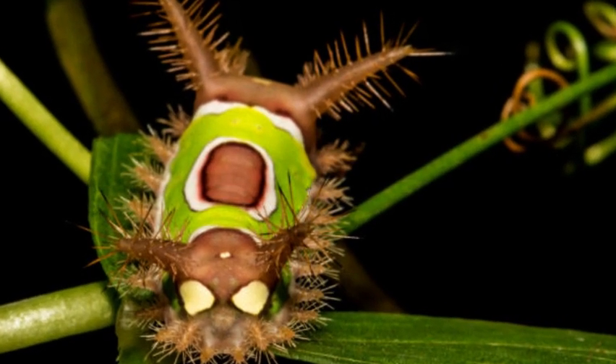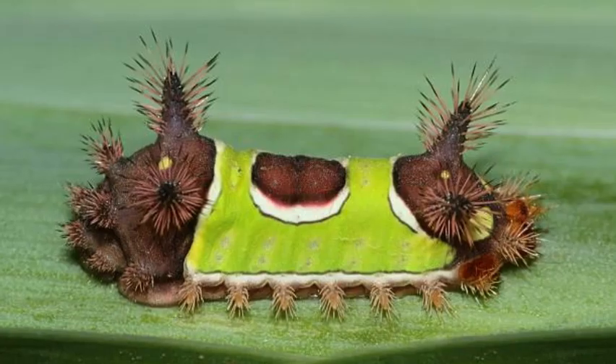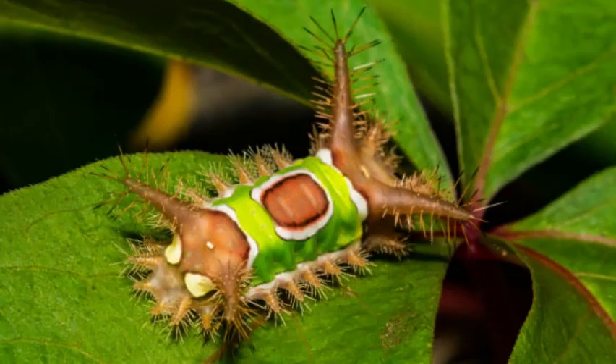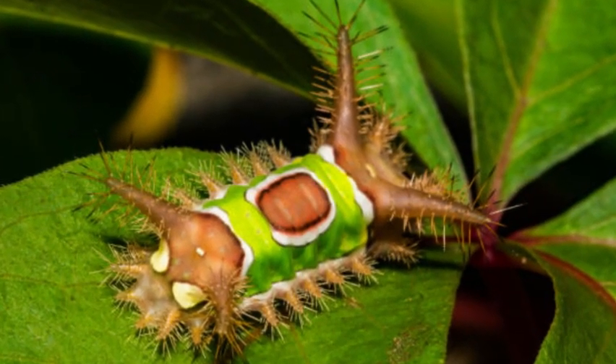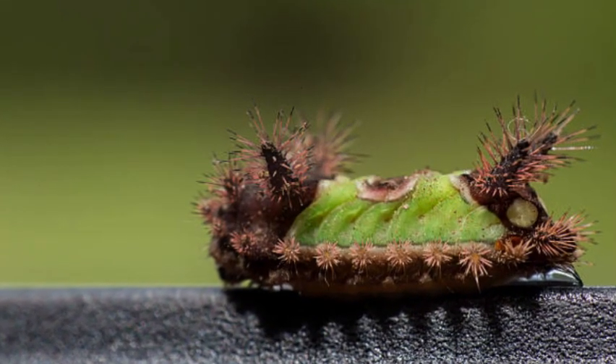The Saddleback Caterpillar gets its name from the prominent, saddle-shaped green marking found on its back, which resembles a saddle on a horse. The rest of its body is pale green with brown spots and a reddish-brown underside.